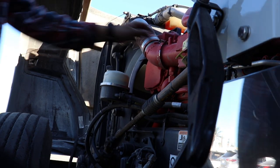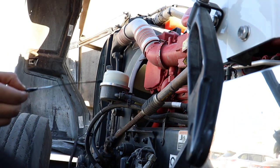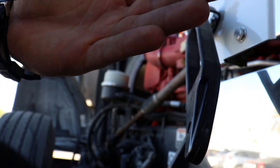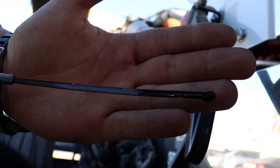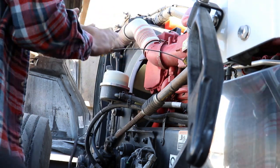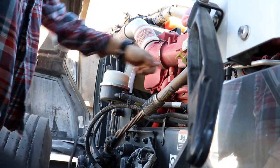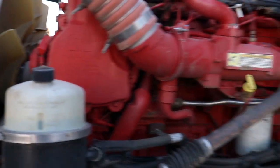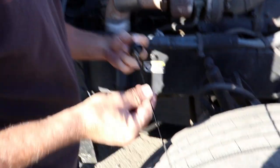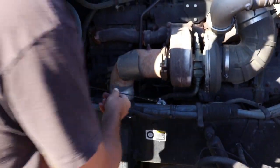All right, we're gonna check the oil here. Plenty of oil, looking good. Power steering good, coolant good. Alex good — you got some lubrication there, partner.